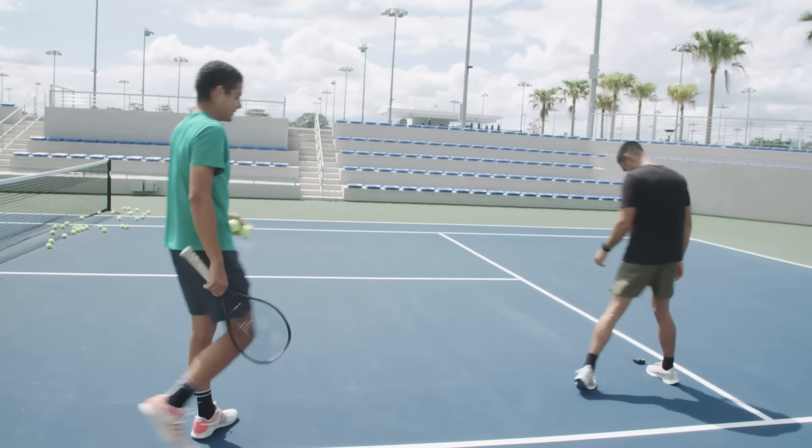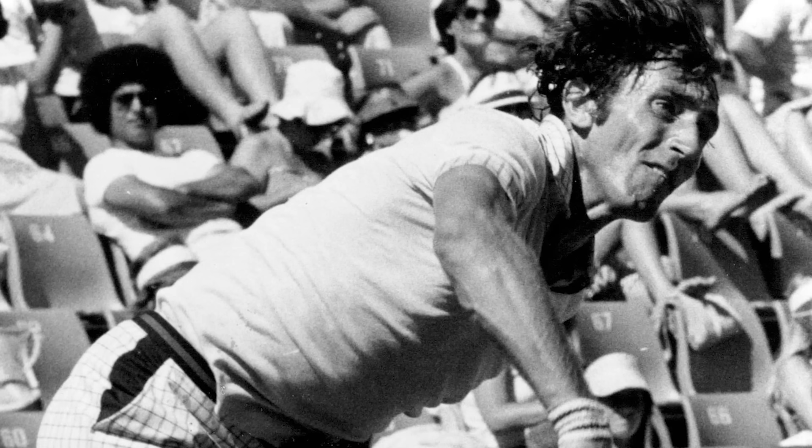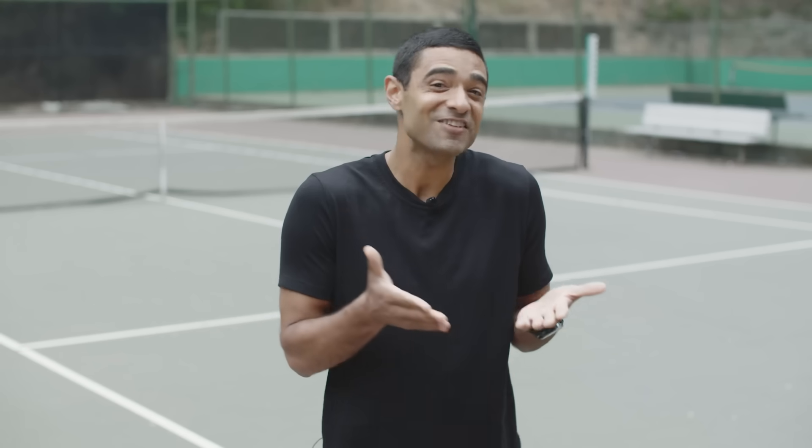That is what a 120-some-odd mile per hour serve will do to your GoPro. The game of tennis has always had huge hitters. In 1974, at a speed competition held at the US Open, Australian Colin Dibley was clocked crushing a tennis ball at 148 miles per hour. But that was at a competition designed specifically for testing speed. In match play, most players don't hit as hard as they can because they also have to control where the ball goes.